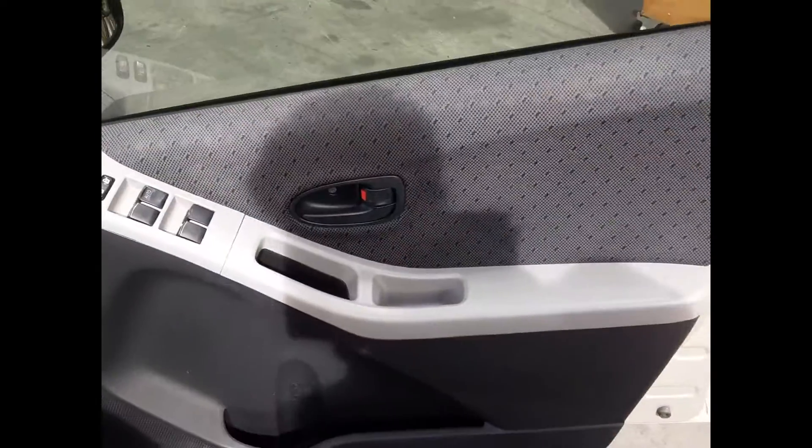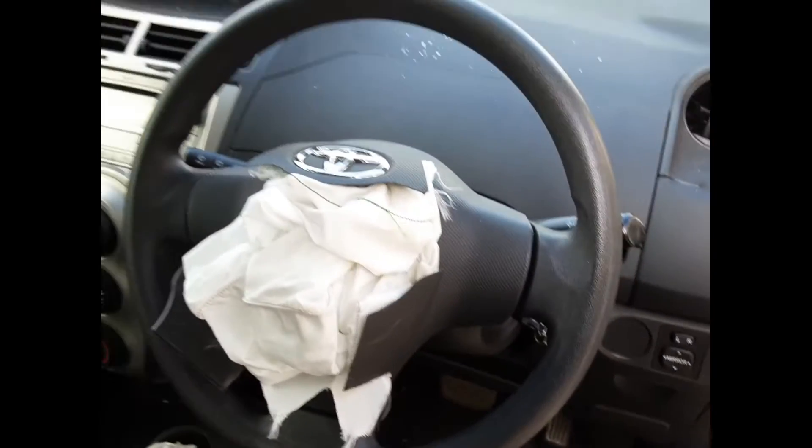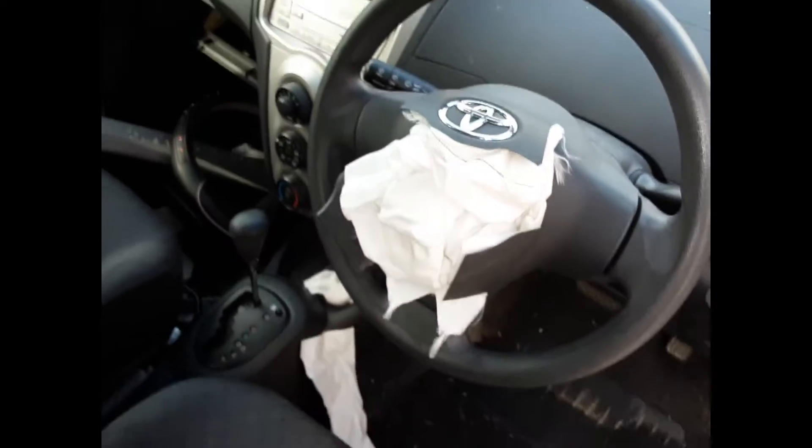The driver side door trim. Power window master switch. This vehicle is fitted with black cloth interior. Automatic console. Automatic gear shifter. Heater control. Single stack CD player. Instrument cluster. Courtesy lamp. Left sun visor. Right sun visor. And a tidy 3-spoke vinyl steering wheel with no audio controls.